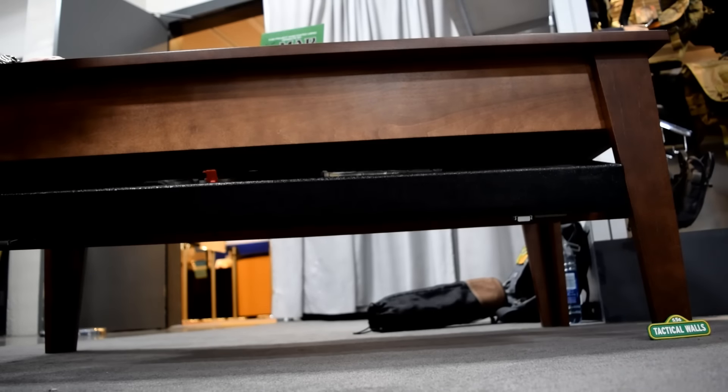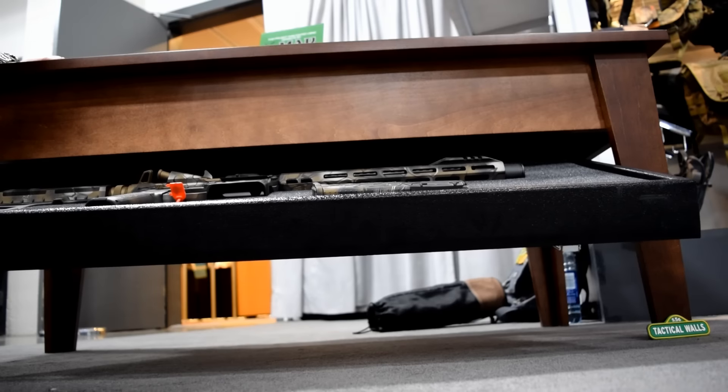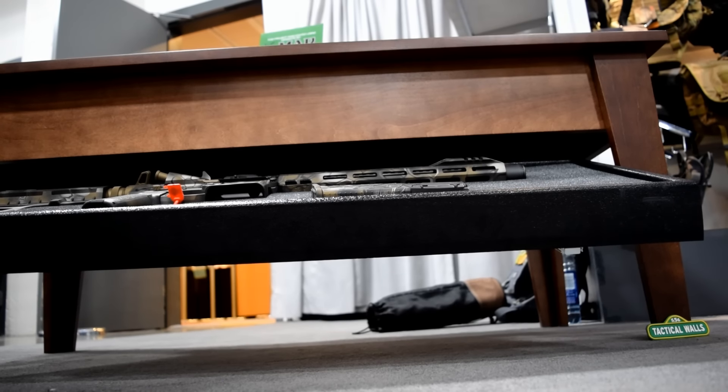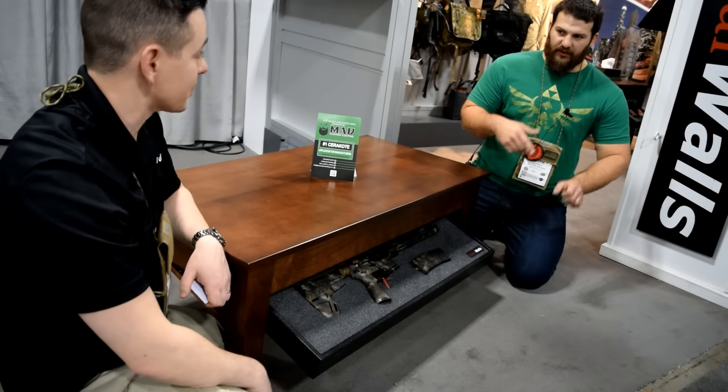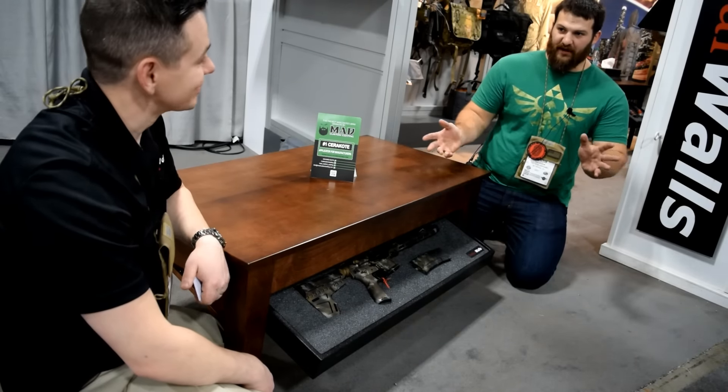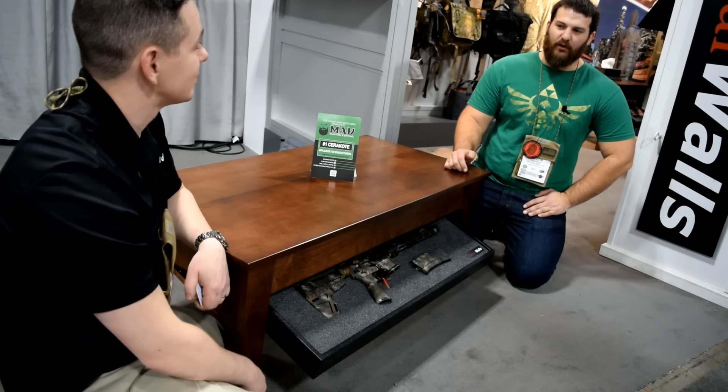Just so that everybody understands, you cut the foam yourself — totally customizable to whatever it is you want to put in there. Bazooka? Hey, it's America. You put whatever you want in there — or maybe a bunch of Makarovs, whatever you want, right?